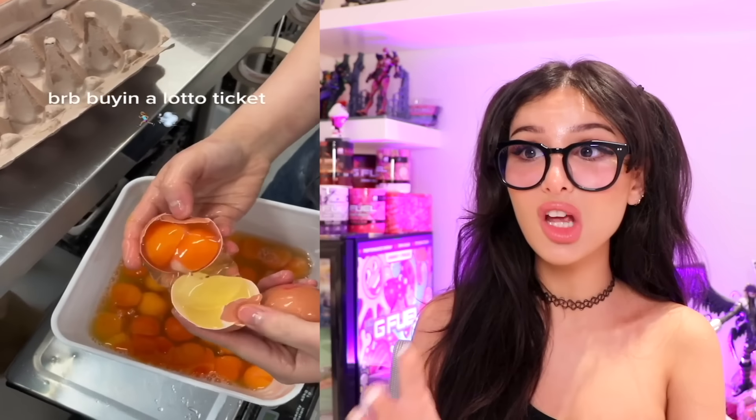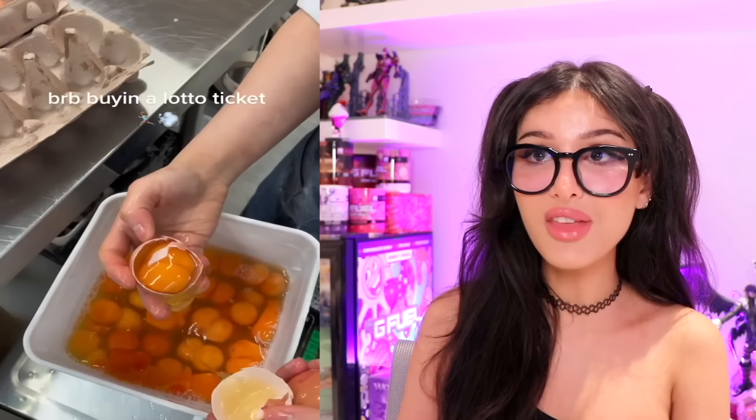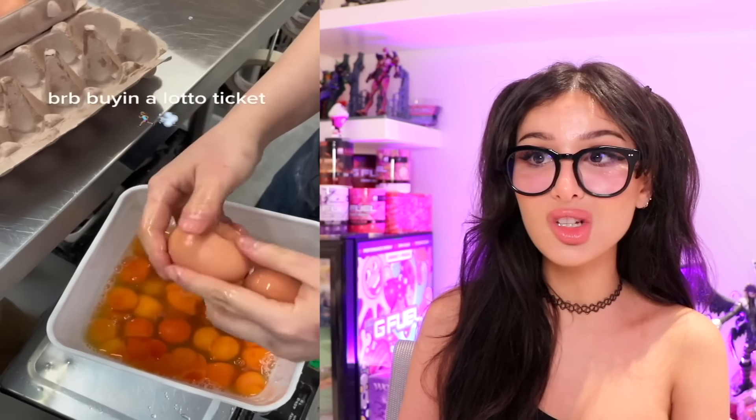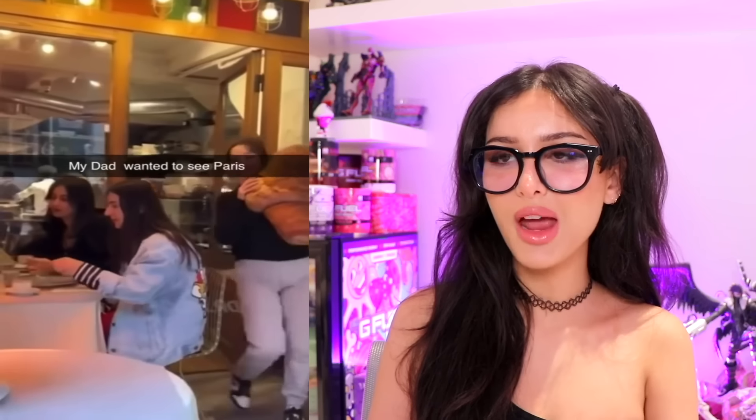There is this restaurant where you can order giant food - like a ginormous croissant and a cappuccino the size of France. It could easily feed a family of six. Never thought I'd be saying this but that is a little too much croissant. BRB buying a lottery ticket because every single egg they pop open is a double yolk. I thought it was super rare to have a double yolk, but every egg in this carton is a double yolk - that's a lot of egg.